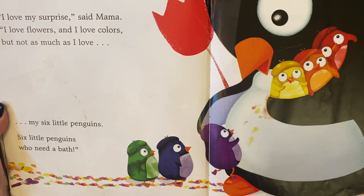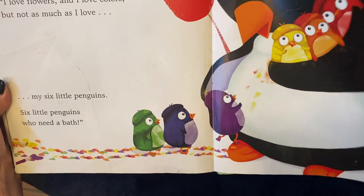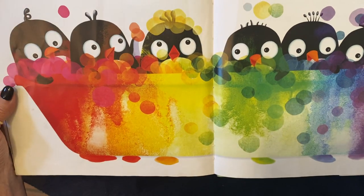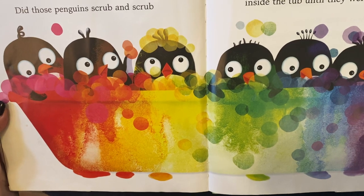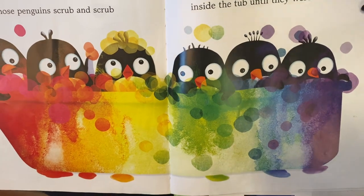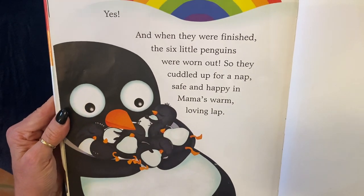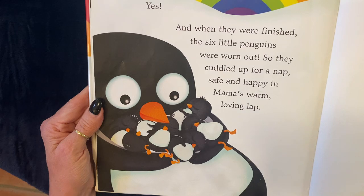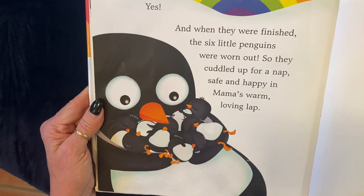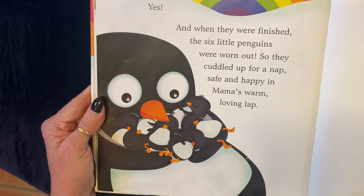Six little penguins who need a bath. Did those penguins scrub and scrub inside the tub until they were clean again? Yes, they did. And when they were finished, the six little penguins were worn out. So they cuddled up for a nap, safe and happy in Mama's warm, loving lap.